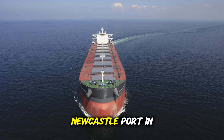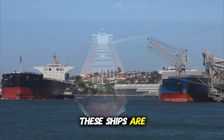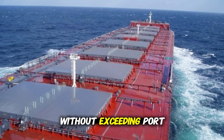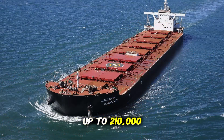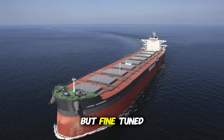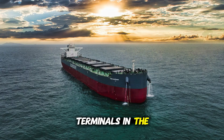Specially designed for Newcastle Port in Australia, these ships are called Newcastle Max. They're optimized to carry as much coal as possible without exceeding port limitations. They can handle up to 210,000 deadweight tons — almost the same as a Cape Size, but fine-tuned for one of the busiest coal terminals in the world.